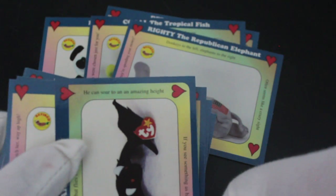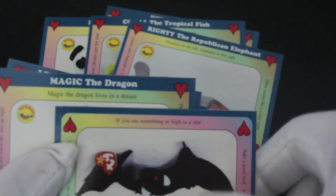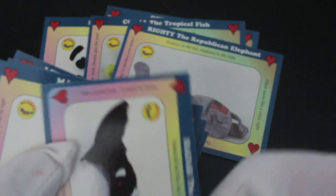Radar the bat — Radar the bat flies late at night, he can soar to an amazing height. If you see something as high as a star, take a good look, it might be Radar. Love it, these are great!